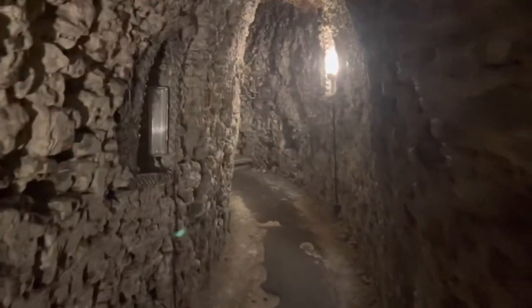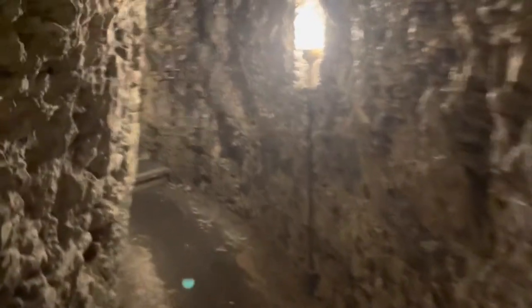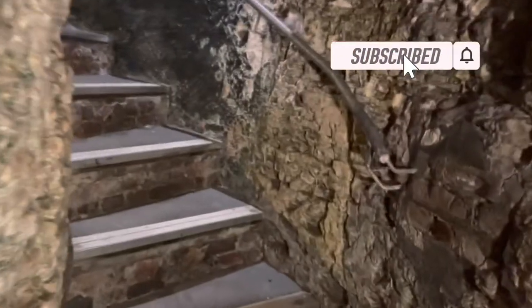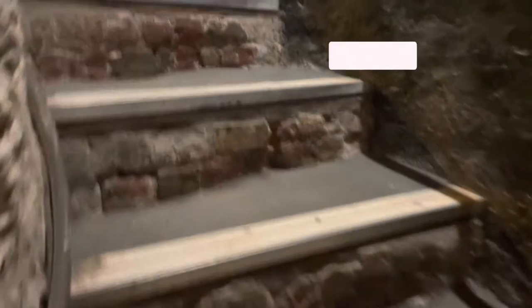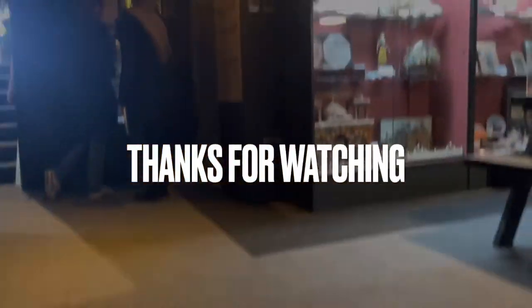We are back in the chalk tunnel on our way back to the exit. I hope you've enjoyed this little tour of Margate Shell Grotto — if you have, please give it a thumbs up and maybe subscribe and ding the bell for further notifications. Thank you so much and see you again soon.